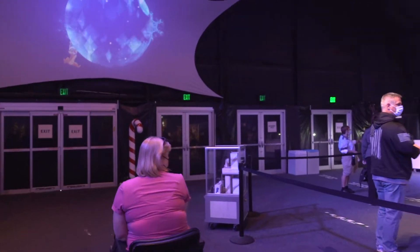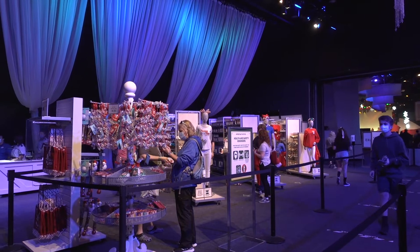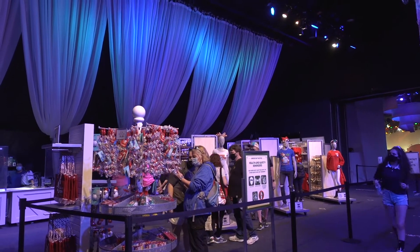When you come into World Show Place, there is a festival section where you can get a lot of festival-exclusive stuff. Pins are behind the counter, they have ornaments and t-shirts, and they also have some French perfume, which is a little odd, but it's in here.